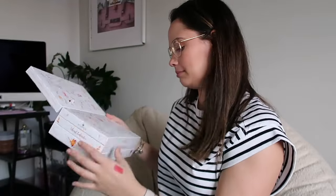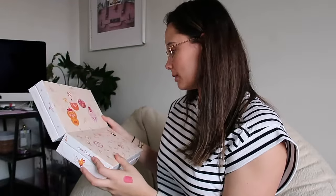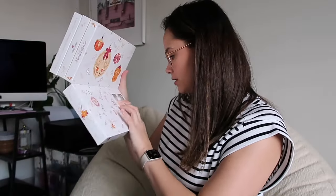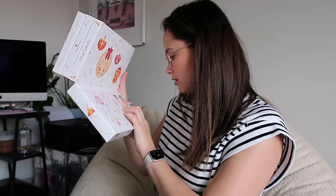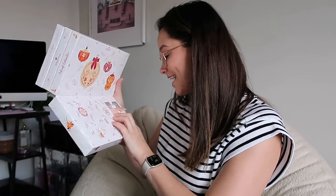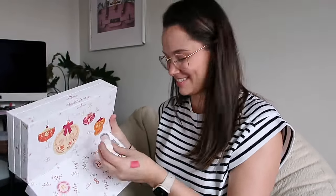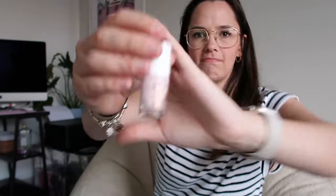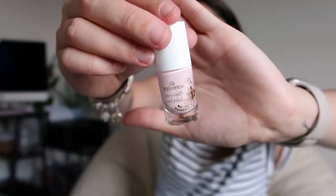I like that they have these cute little quotes. Day three: 'Soulmates — people that coincidentally wear the same nail polish.' It is a mini matte nail polish. That's so cool.